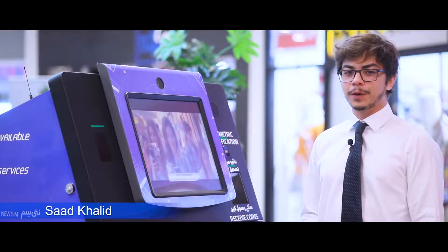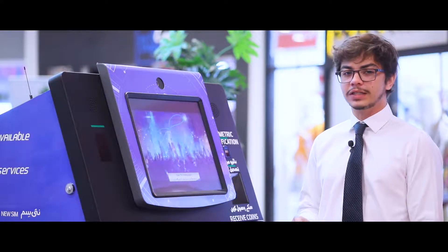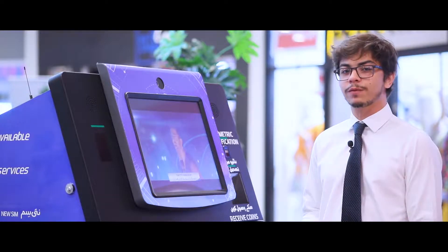Hello, my name is Saad Khalid from Wavetech. Today I'm demonstrating Wavetech's latest SIM dispensing kiosk, which is also a cash digitization kiosk. This particular machine is located at a busy urban location which has 24/7 operations.